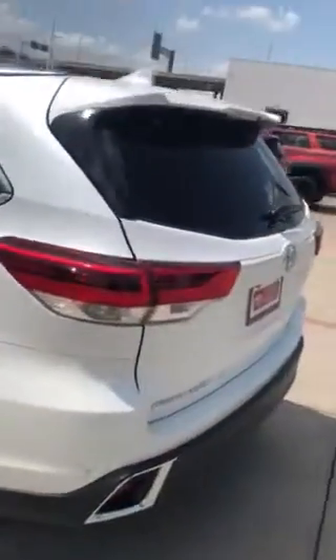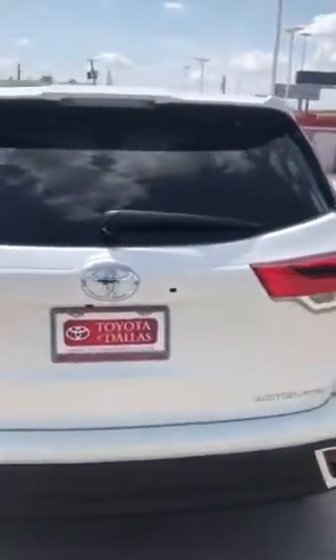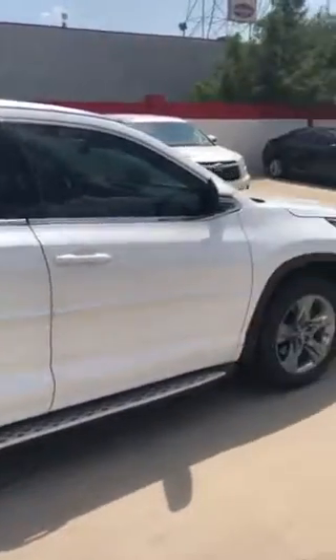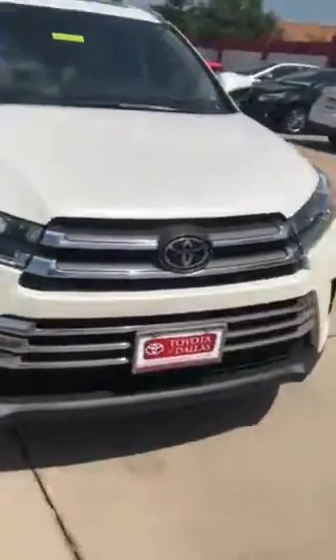It also comes standard with satellite radio, navigation, power lift gate. It has your rear parking sensors as well. Mud guards. This one even has remote engine start, so it will turn on your engine and cool off the inside or heat it up, whichever condition is outside. It has your fog lights to the front as well.